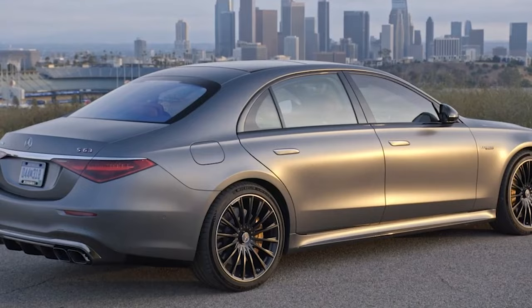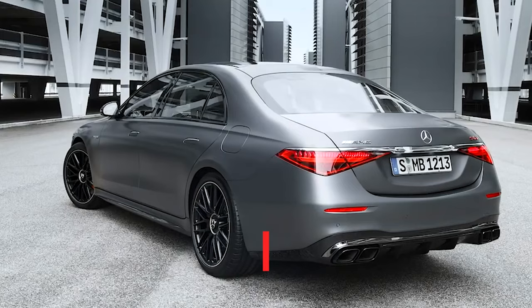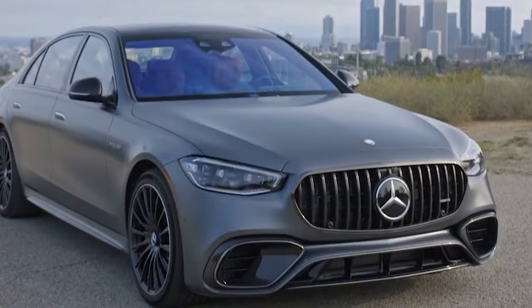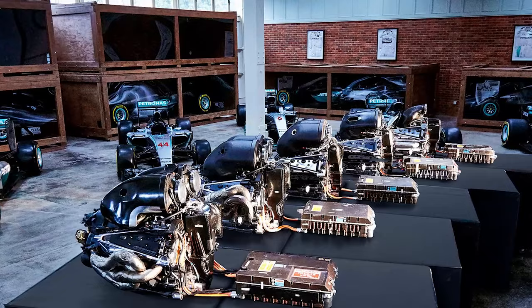All in all, the new AMG S63 is like the James Bond of the car world — sleek, sophisticated, and ahead of its time. It's not just a car, it's the future. And as always, it's all about high-performance luxury fit for the elite. The brains behind the Mercedes-AMG Petronas F1 team have been in their lab, cooking up some electric sorcery for the tracks.